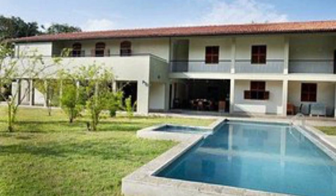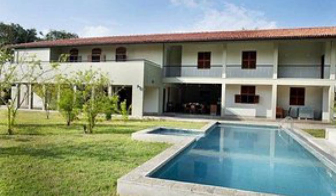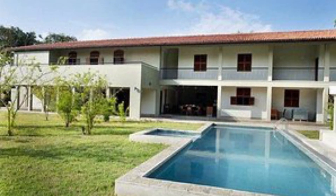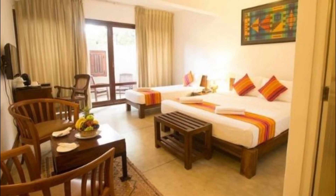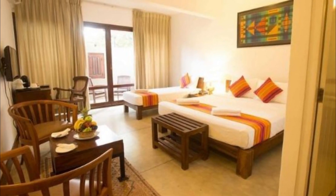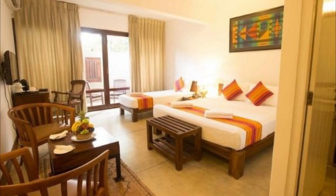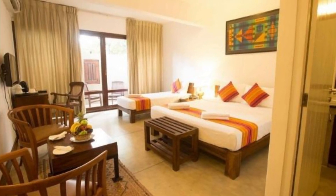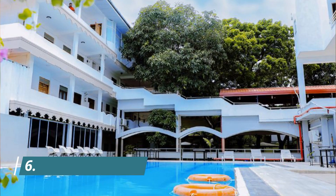Number five: Jaffna Heritage Hotel. Jaffna Heritage is a three-star hotel located close to Nalarkovil and other tourist attractions in Jaffna. The area is popular for activities like cycling, and bike hires are available at the hotel. The resort offers villa and deluxe rooms, all with air conditioning, a flat screen TV, and private bathroom facilities.